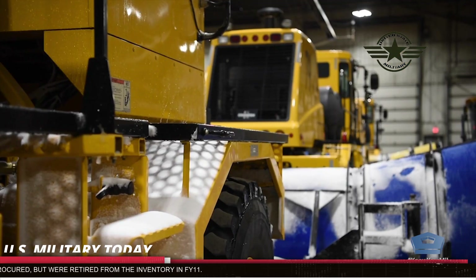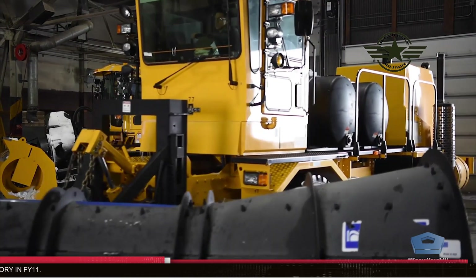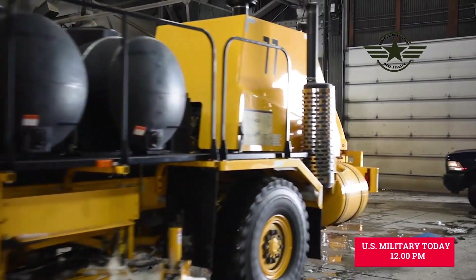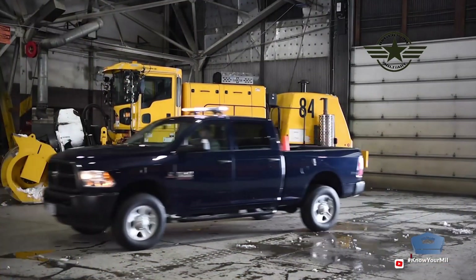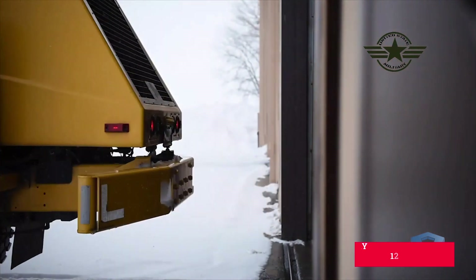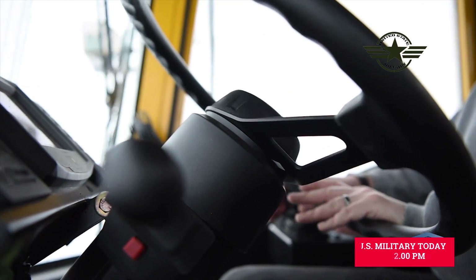The Global Hawk UAS provides near-continuous adverse weather, day, night, wide-area reconnaissance and surveillance. In the RQ-4 name, the R is the Department of Defense designation for reconnaissance, Q means an unmanned aircraft system, and the 4 refers to the series of purpose-built remotely piloted aircraft systems.